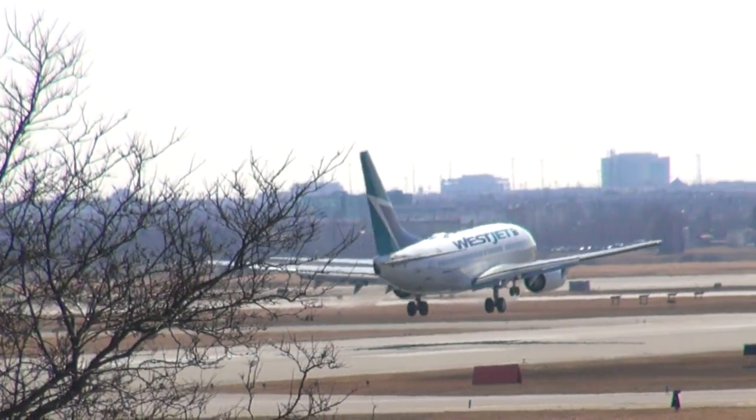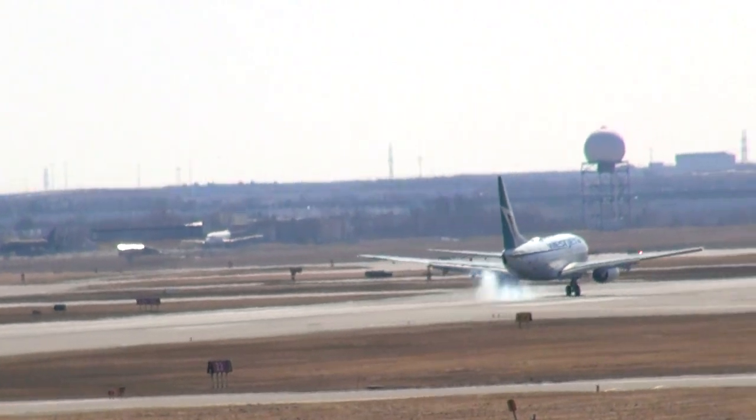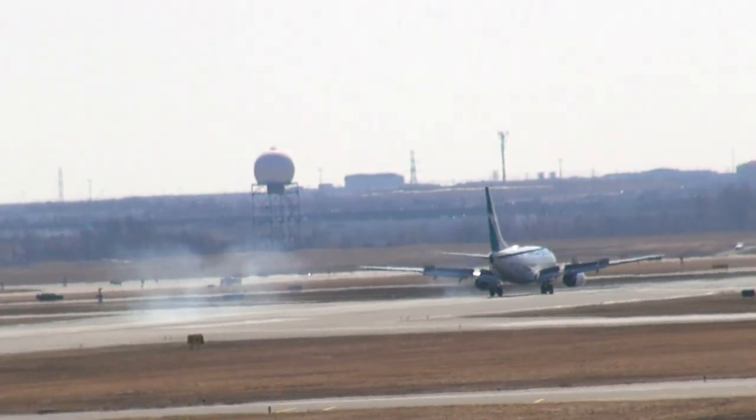Altimeter 031, wind 240, 4 knots. Stay on my frequency for now. Cleared for takeoff from runway 321. Cleared for takeoff runway 321.